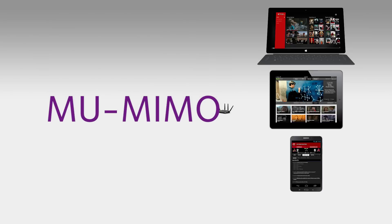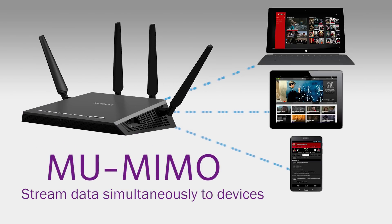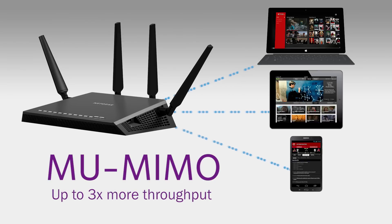Using multi-user MIMO technology, Netgear routers can stream data to multiple devices simultaneously. With MU-MIMO, your Wi-Fi network can deliver up to three times more throughput to every connected device. That means faster downloads and smoother streaming for all your devices.